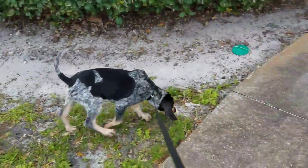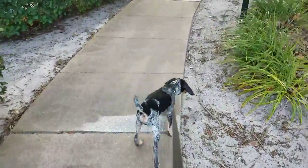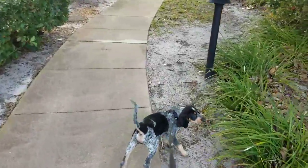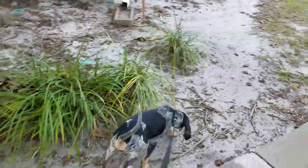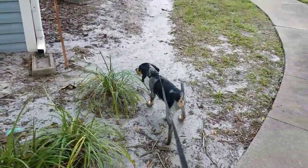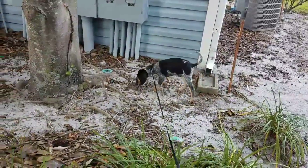We're gonna be using him a lot to hunt — mainly raccoons down here. His dad is a hog dog up in northern Florida, about 80-85 pounds, a big one. And his mom's about 30 to maybe 45 pounds — she's a smaller one, just their coon dog.